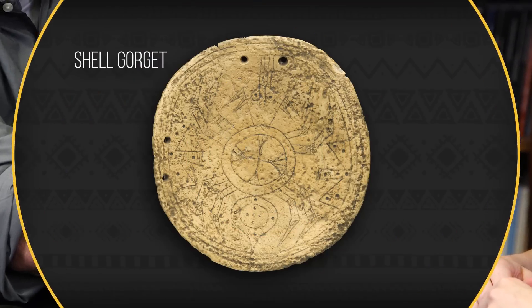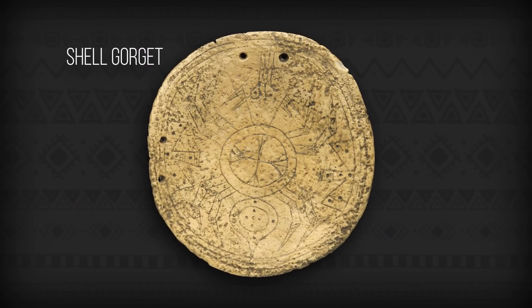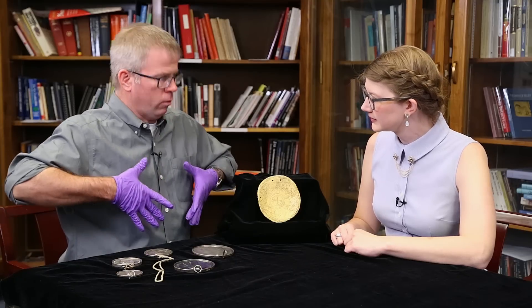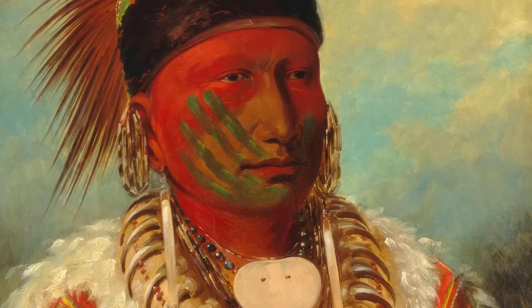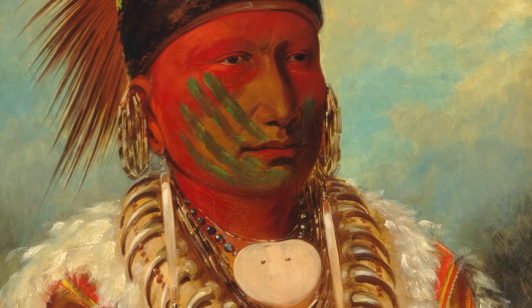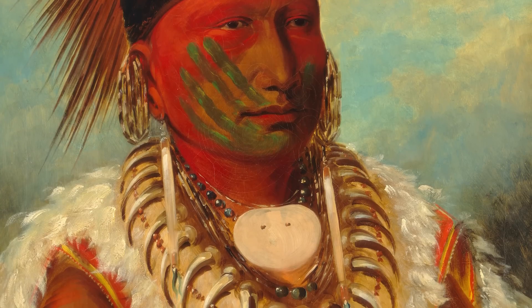This is a replica shell gorget, an artifact found all across the eastern and midwestern United States. These would have been worn over the chest, necklace style — you can see the holes drilled at the top. These were prestige items, status symbols, gifts given between Native American tribes, leaders, and elders. They were valued by the people who had them during their lives, and then valued by the family after. I brought this up in the context of peace medals, because peace medals were intended as gifts from government to government.